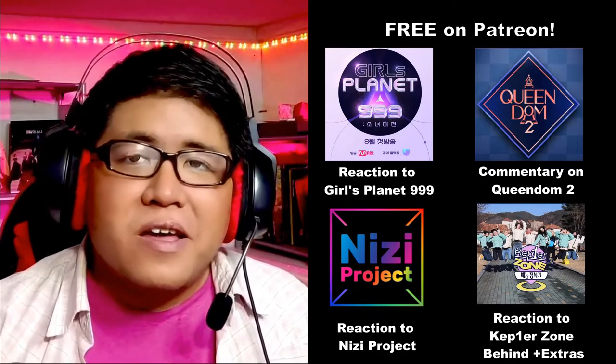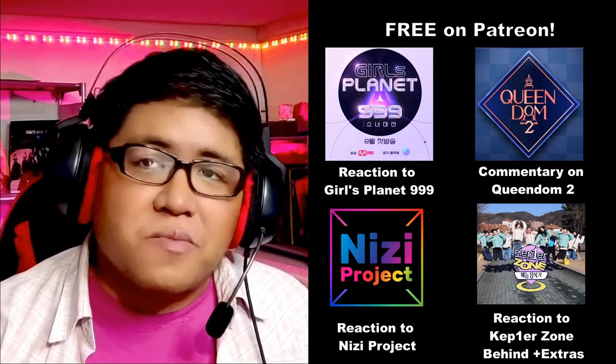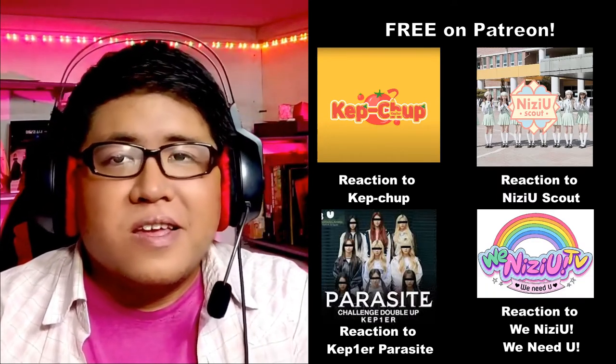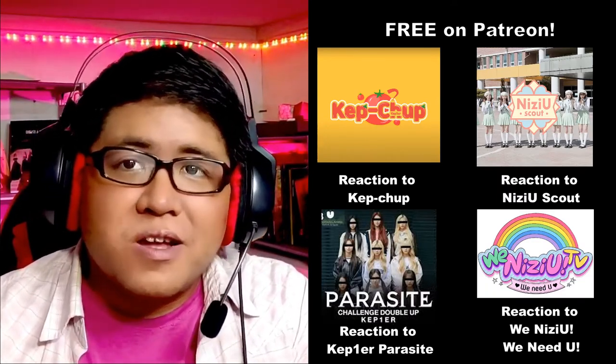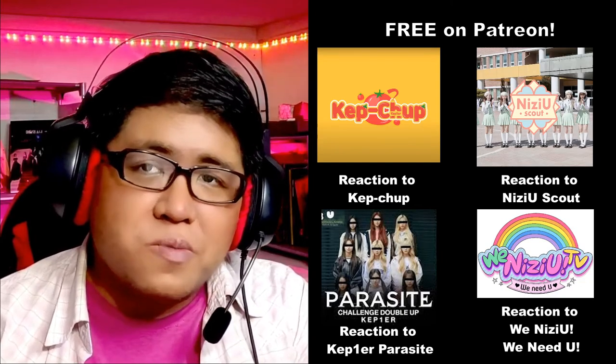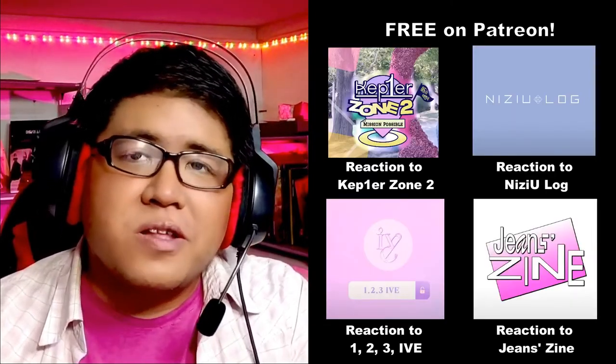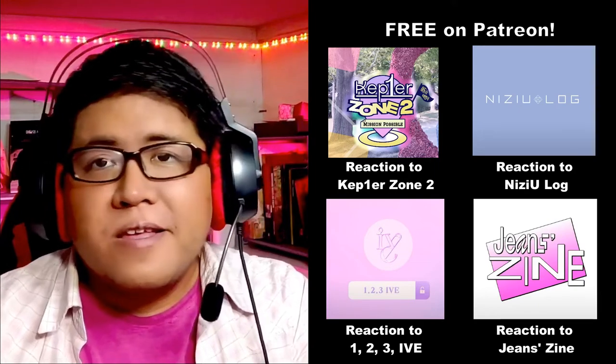I think that's it for my reaction to Dreamcatcher's Endless Night MV and Dance Practice. Don't forget to like, comment, and subscribe. Also, feel free to check out my Patreon where I also post reactions to longer form content, most of which is available for free with just a few extra bonus content reserved for those who are kind enough to subscribe. The link is in the description down below.